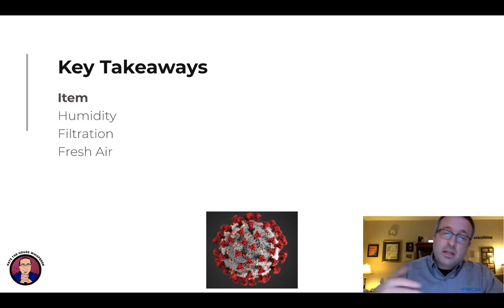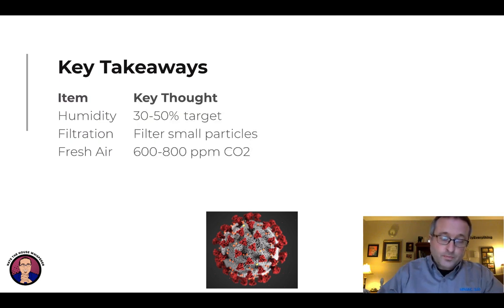Here are the key takeaways — I'm just going to lead with what you're going to learn. There are three different ways we can improve air quality and hence reduce the risk of contracting things: humidity, filtration, and fresh air are the three tools. Controlling them more specifically — for humidity, you want to stay in the 30 to 50% relative humidity range.